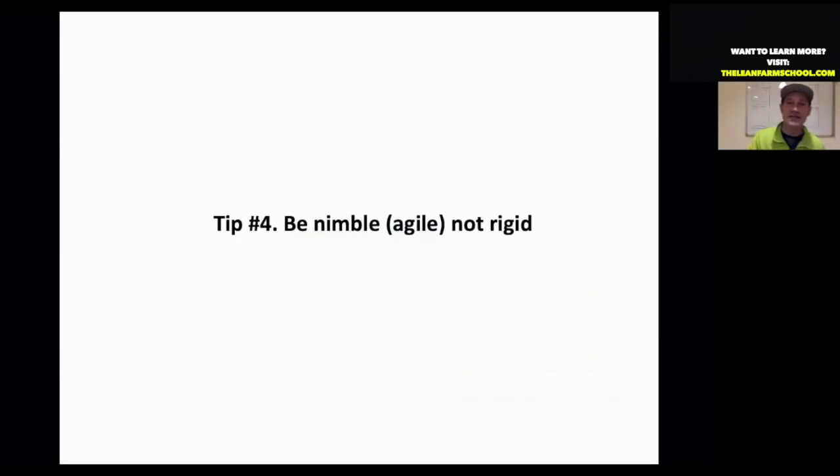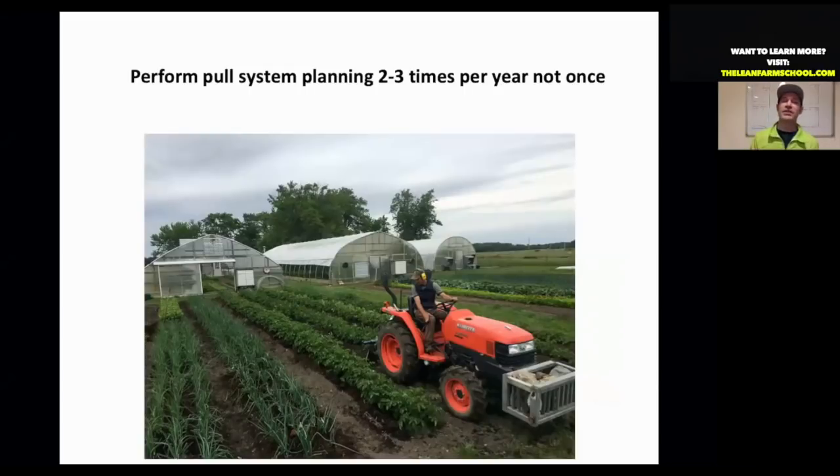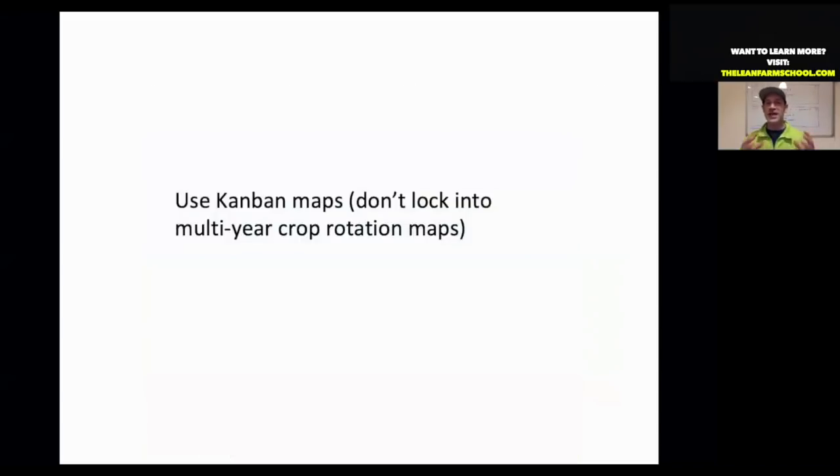The last tip is agility and nimbleness. You want to perform this pull system planning three times throughout the year — it's not a one-time thing. Use Kanban maps — a term meaning replacement signal — to plan your crop rotation and where crops are going to go, instead of locking yourself into multi-year crop rotation maps.